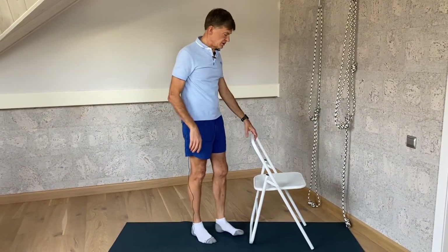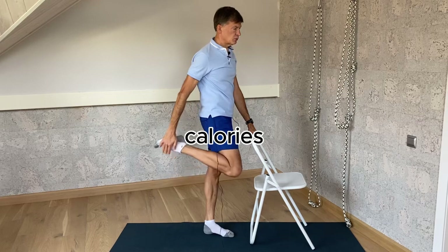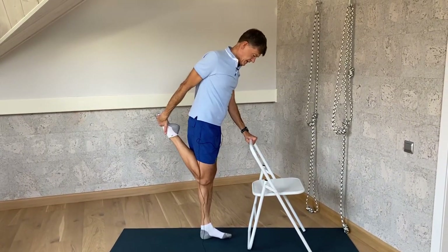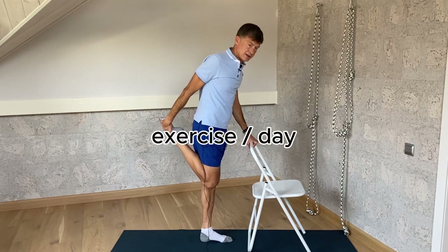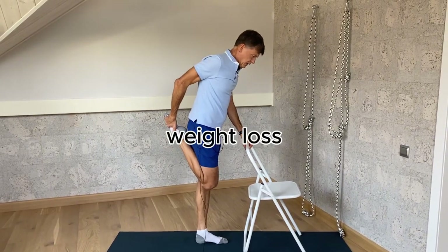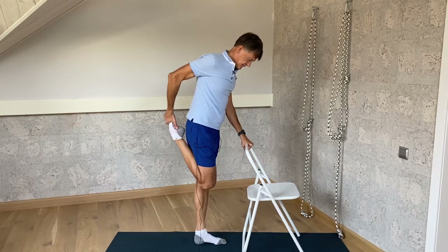Lowering your body fat percentage is likely to involve reducing the number of calories you eat, along with increasing your physical activity level. Studies show that 30 minutes of aerobic exercise a day correlates with sustained weight loss.